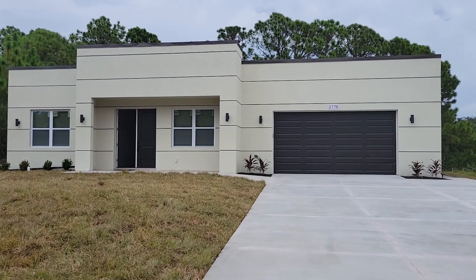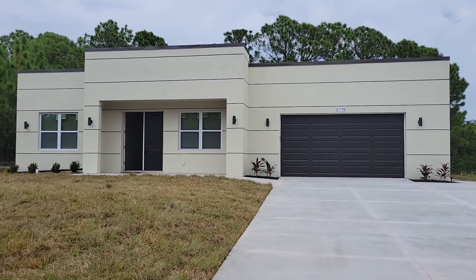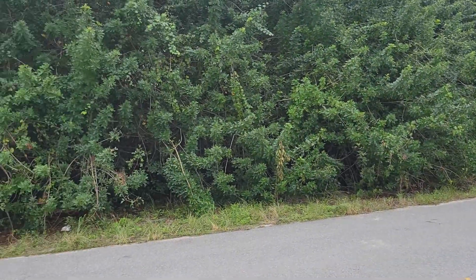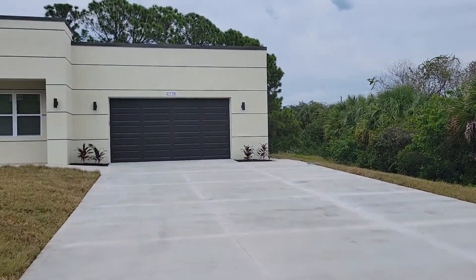Good morning all. Stacey Harris here at 2778 Escambia with Century 21 Aztec and Associates. I just wanted to give you guys a sneak peek — I'll do a 360 of this really stunning new construction home that has all really high-end finishes.